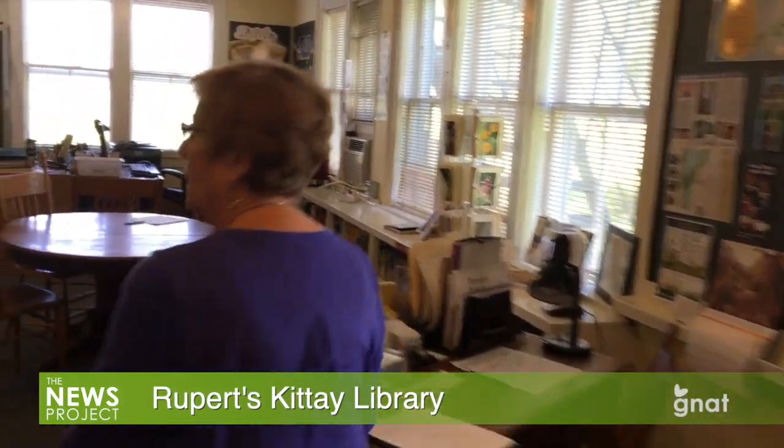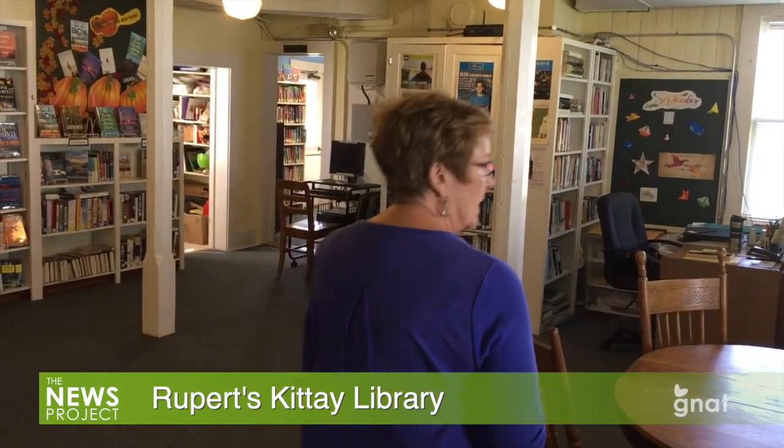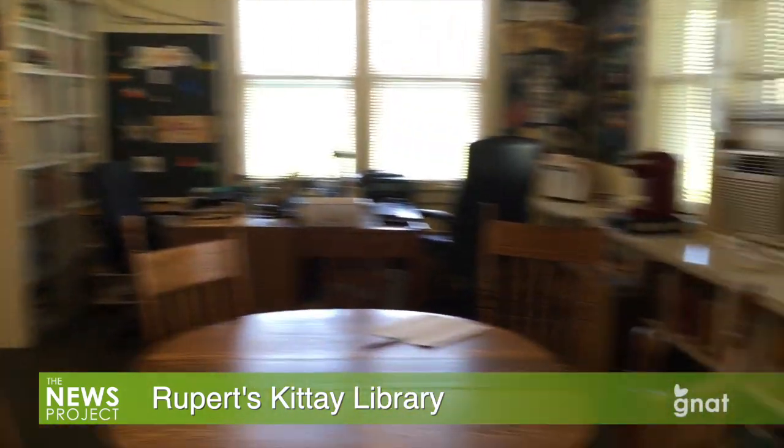This main room was a schoolroom, and this is where all the adult books, DVDs, magazines, and CDs are all located in this area. Some children's DVDs are down there.